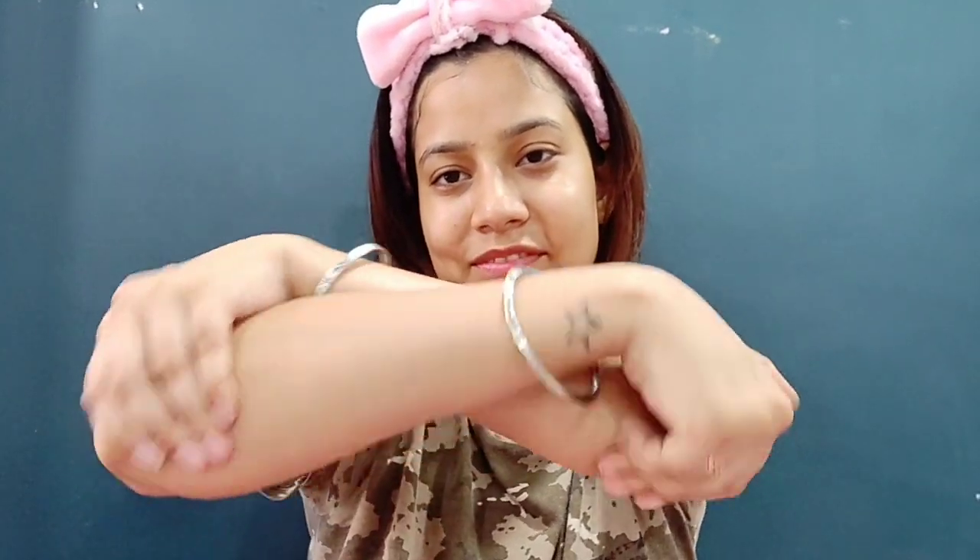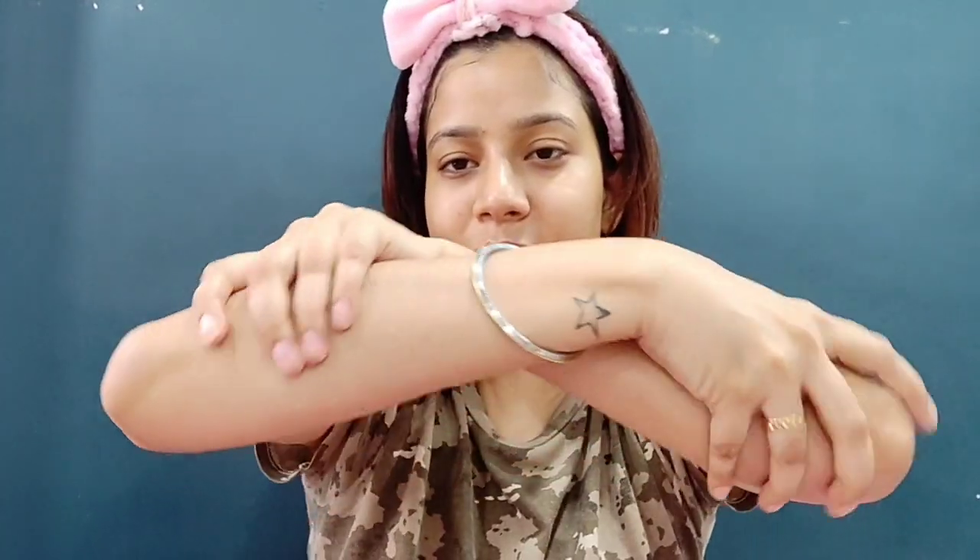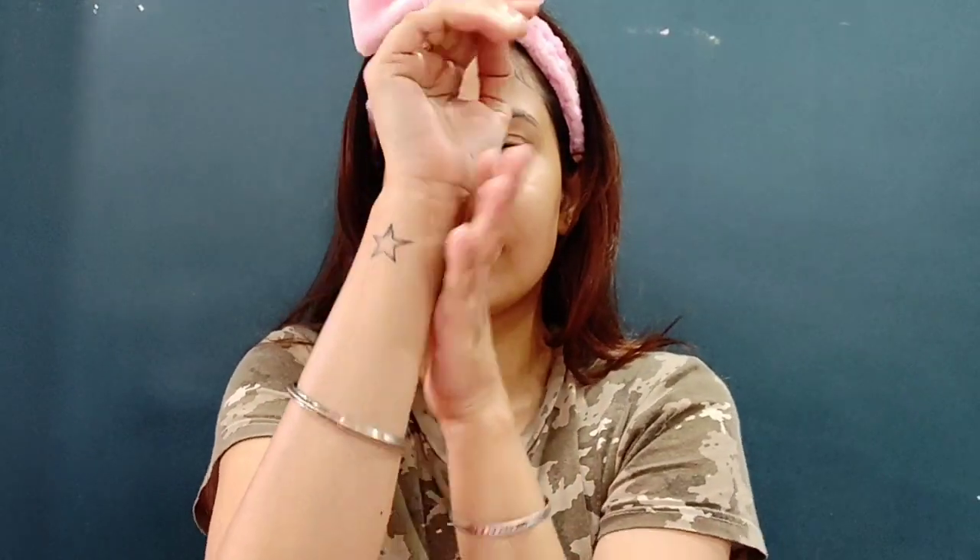If you follow this, your results will definitely be visible in a few days. I hope you all like it — please subscribe to my channel, like the video, and share it with your friends. Thank you so much for watching, I love you all so much. Bye, keep smiling and be happy!